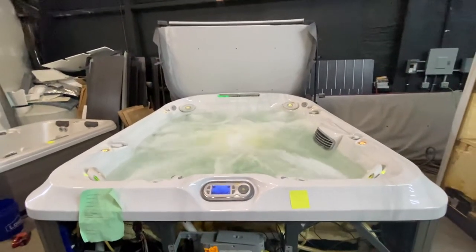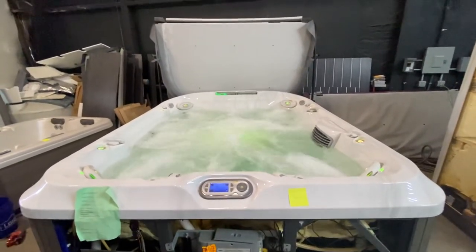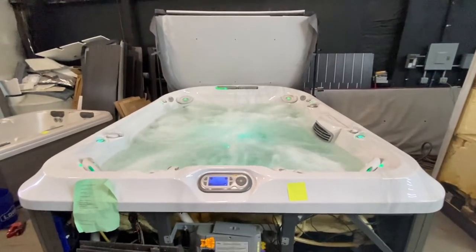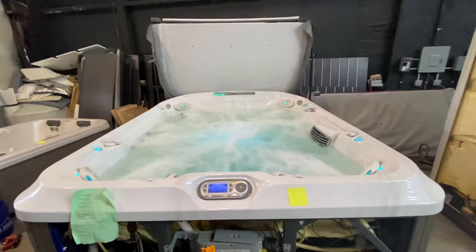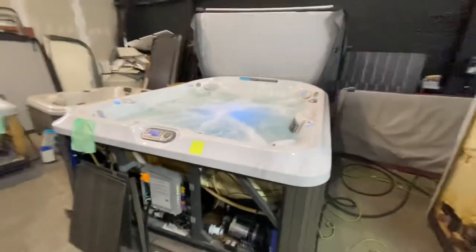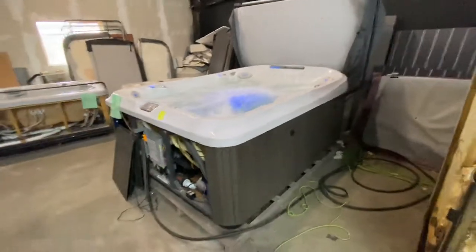Chris from Aegean Hot Tubs here, and we've got a trade-in here. This is a Jacuzzi 495 model. This is a very big, oversized tub — video does not do it justice. About 110 inches by 91 inches in the silver shell color with the gray outside.